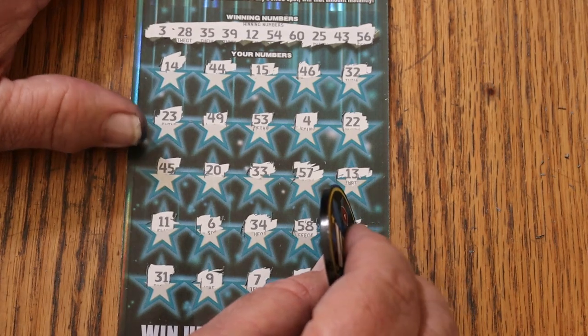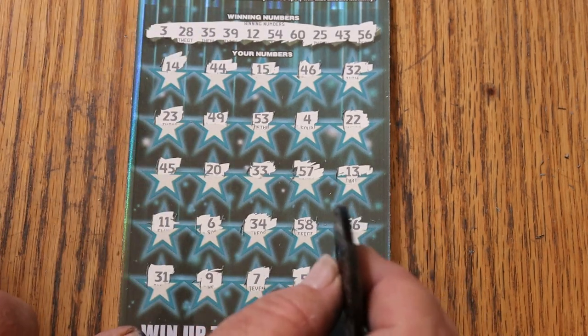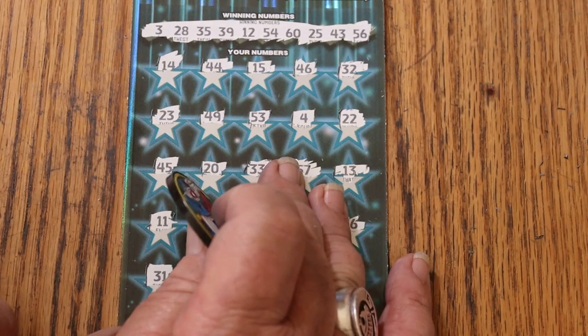Nothing. Before I'm done with this ticket, I will have all the multipliers. I will have a claimer. I will find that manual win all. It will happen. Because you're going to be seeing a lot of this ticket.